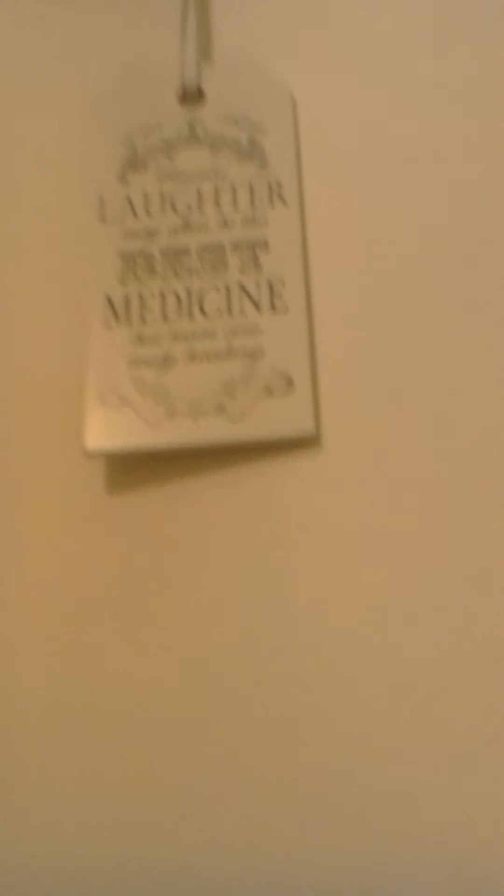Moving on to this — I just have this on my wall. It says: 'Remember, laughing may often be the best medicine, but tears are truly healing.' So that's so cute. And my wallpaper is these blue flowers and blue crocodiles.